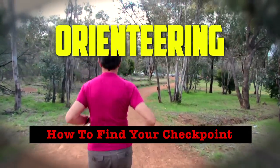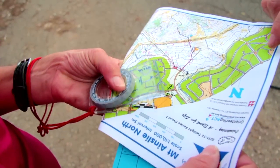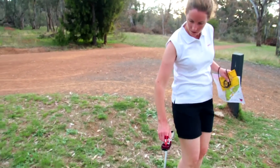I've just started my first orienteering event. I've learnt how to orientate my map and how to thumb my map. Now I'm looking for my first checkpoint, which is known as a control. I'm still a little confused — I think I need some more help.